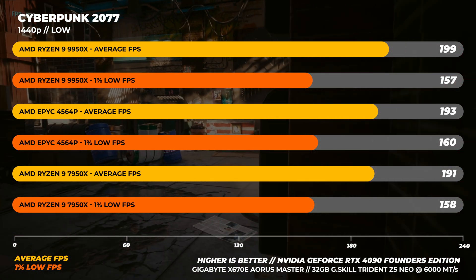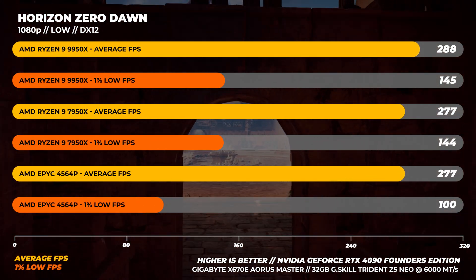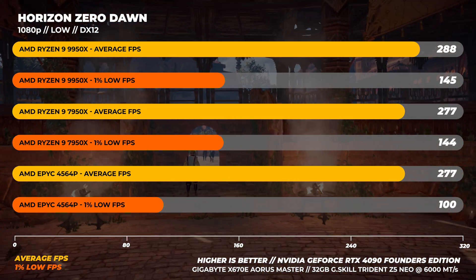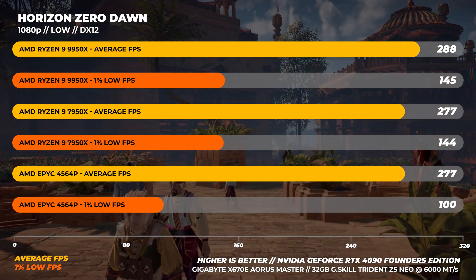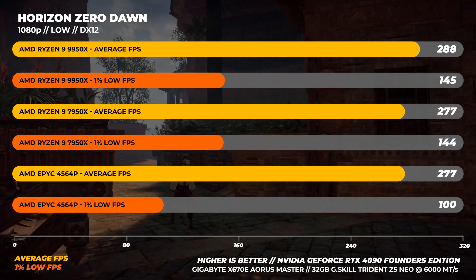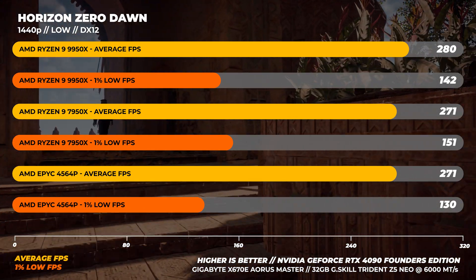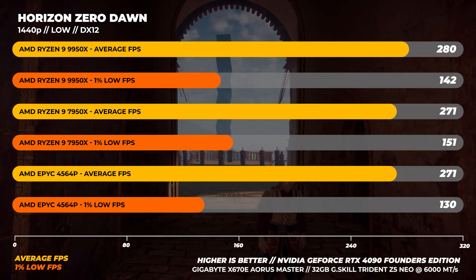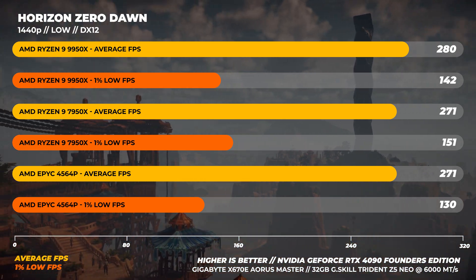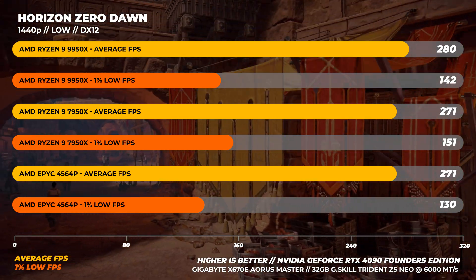I think I got lucky with my sample here because it's faster than it should be. On to Horizon Zero Dawn at 1080p — the 9950X is again the fastest CPU, but only by 4%, with the outlier being the 1% average on the EPYC 4564P. I retested this for validation and that was the result — it was just a little bit lower. At 1440p we get close results across the board, with the standout being the 7950X's 1% lows being about 6% faster than the 9950X — a pattern also seen when comparing the 9700X and 7700X.